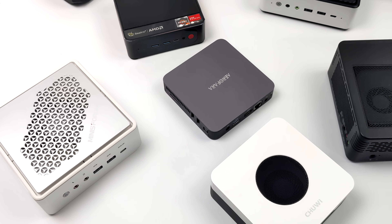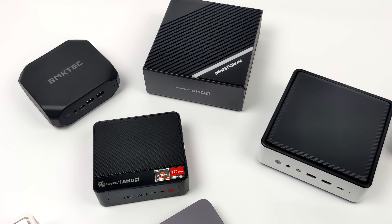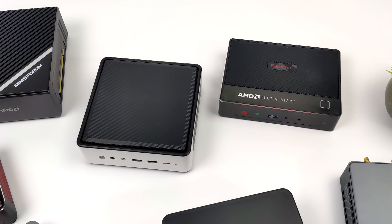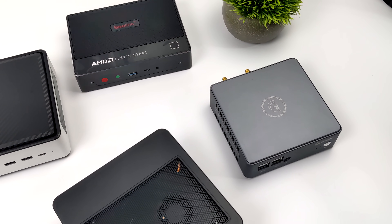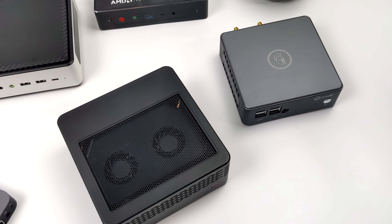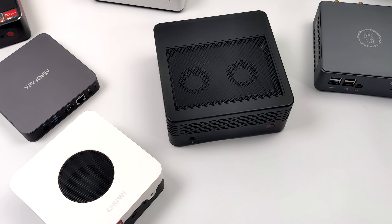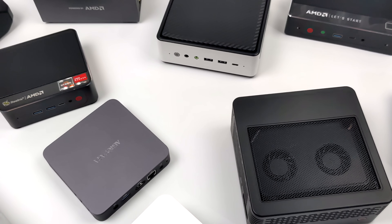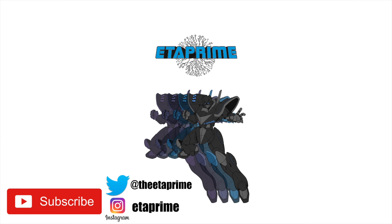That's my top five best list for 2022, at least when it comes to the $500 and under mini PC market. If you're interested in seeing a video with more expensive, more powerful mini PCs, just let me know in the comments below. If you want to see reviews on any of these units, links to those videos are in the description, and I'll also leave links to where you can buy any of these. If you've picked up a mini PC in 2022 for under $500, let me know what it is and what you like or don't like about it in the comments. Thanks for watching.